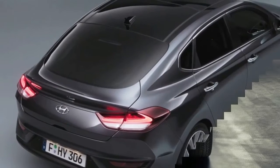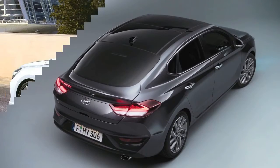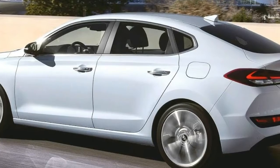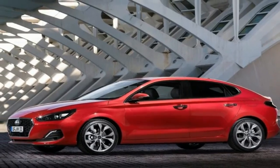Tapering towards the rear, the cabin has a sleek shape inspired by the shape of a teardrop. The generously arched rear spoiler is integrated into the tailgate and continues to the rear lights. The rear of the cabin is additionally supported by strong shoulders, which makes the i30 Fastback look capable and assertive.